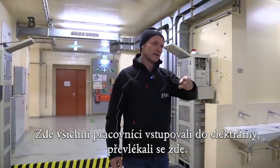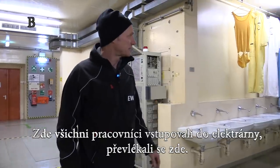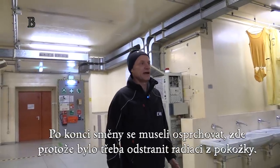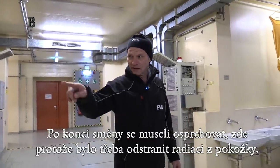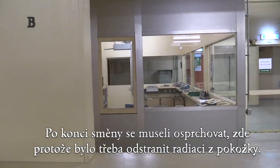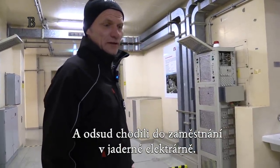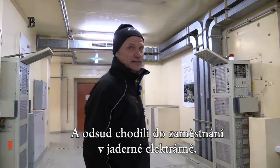Here the whole staff entered the building. They changed their clothes here. After doing their duty they had to take a shower on this side, because they washed off the radiation from their skin. And from here they went to doing their job inside the nuclear power plant.